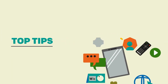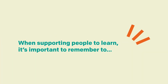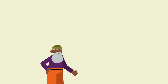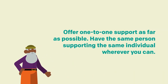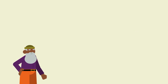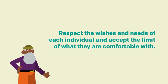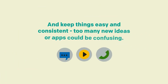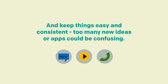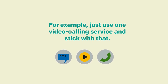Chapter 4 – Some Top Tips. When supporting people to learn, it's important to remember to offer one-to-one support as far as possible, and have the same person supporting the same individual wherever you can. Respect the wishes and needs of the individual and accept the limits of what they are comfortable with. Keep things easy and consistent — too many ideas or apps could be confusing. For example, just use one video calling service and stick with that.